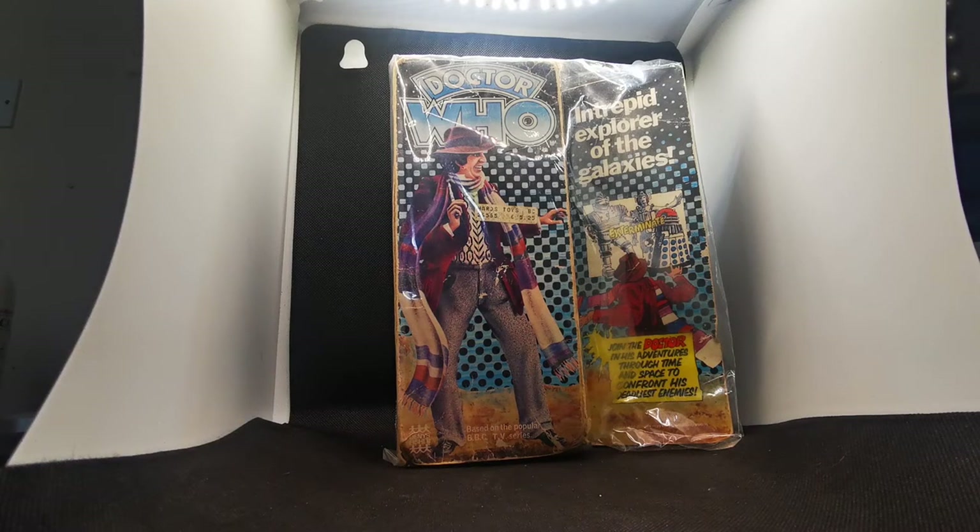Hi all. I just thought I'd do something different for a video today. I'm going back in time to the grand old year of 1975 when Doctor Who was at its height. This is when a British company called Dennis Fisher made some Doctor Who toys. At the time we had only had really Daleks from the 60s and some from the early 70s, and then we had Dennis Fisher come along.